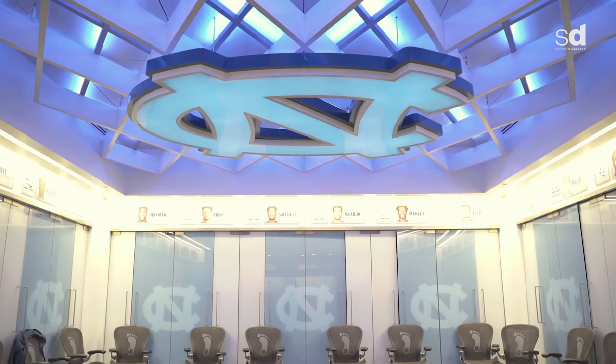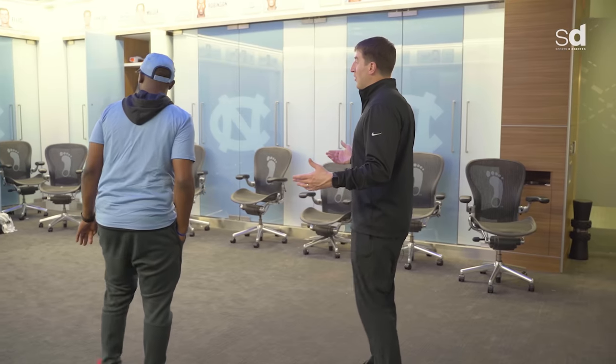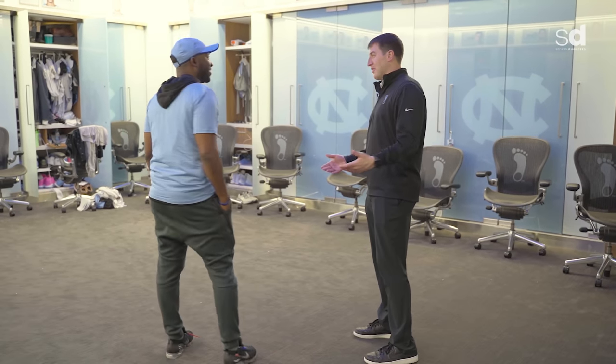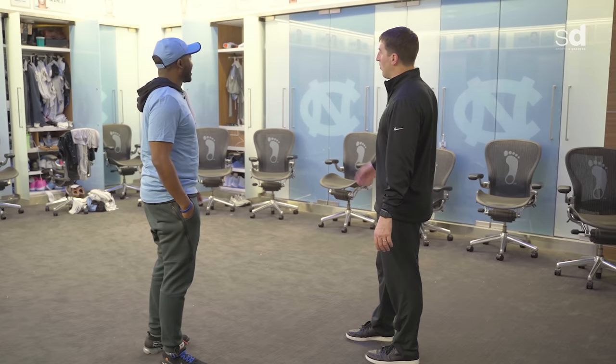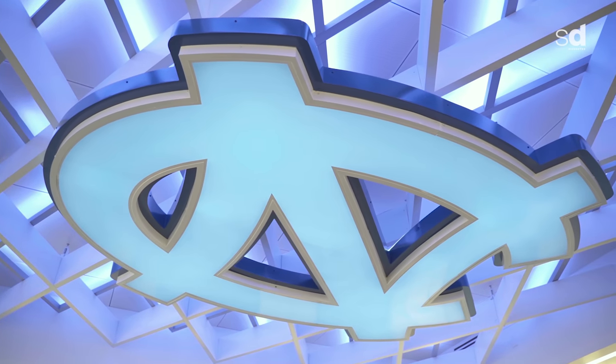Our old locker room had a column in the middle and guys had to move their chairs around. We were very conscious of the space. The number one thing we thought about when designing the lockers was space for shoes, because we're going to get a lot of shoes. And obviously we wanted hanging space because when we travel, we're coat and tie everywhere we go. When you're in college, this is an extension of your dorm room or apartment — this is home. We want you to feel comfortable here. This is your space.